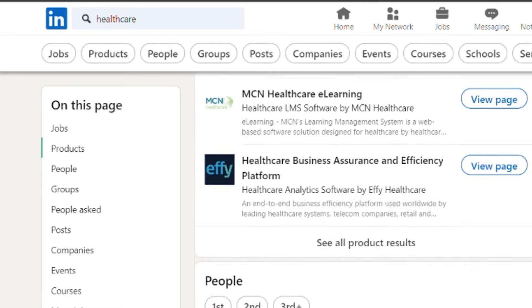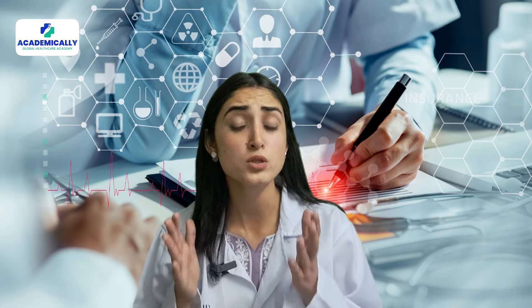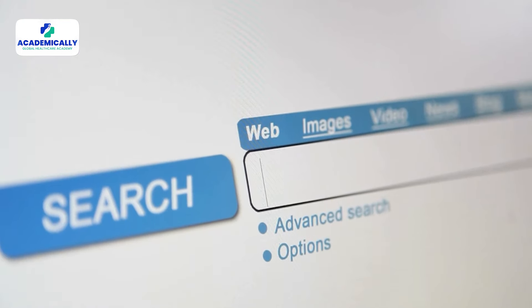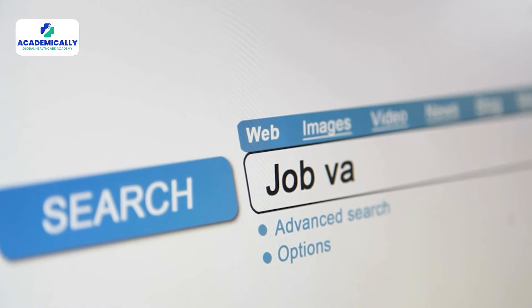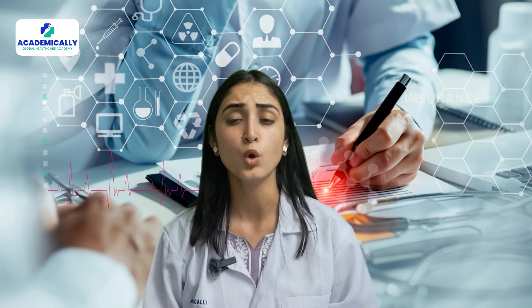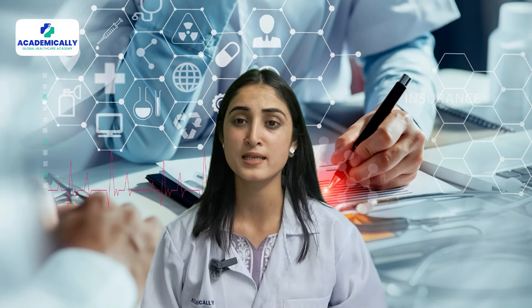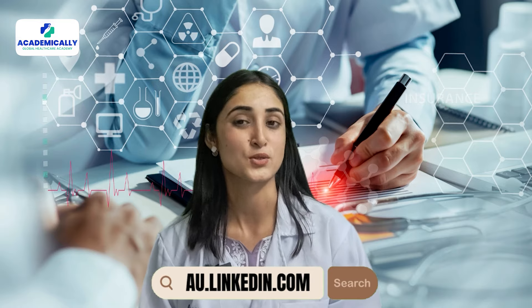Next is LinkedIn. We all have heard about it. LinkedIn is another global job search platform which is also used for community building and other professional purposes. There are thousands of opportunities from authentic healthcare employers. However, the competition at LinkedIn is very high and searching for the best jobs can be a little intimidating — you may have to scroll through various job postings to get the best offer. The link is au.linkedin.com.